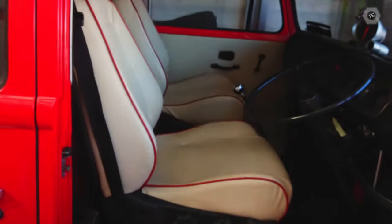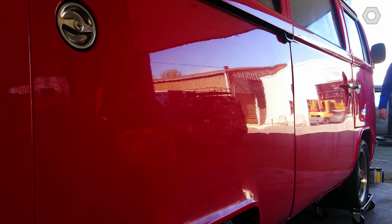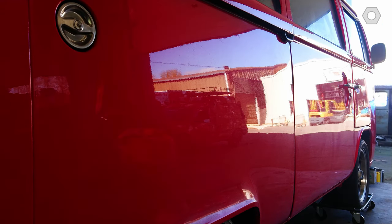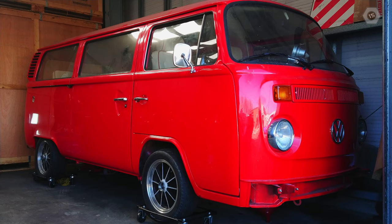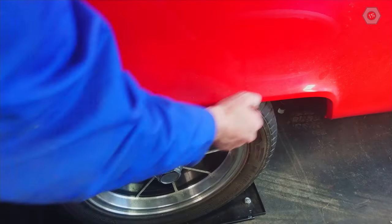It is completely original. Well, there have been a few changes made on the inside. But this vehicle has never had any bodywork repairs. All these panels are just as they left the factory in 1974. All of the body, glass, even the window rubbers — all original.